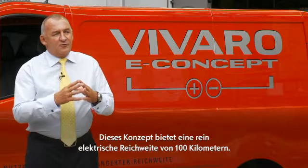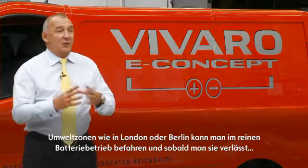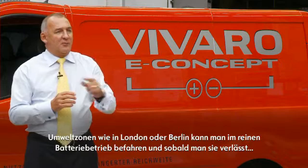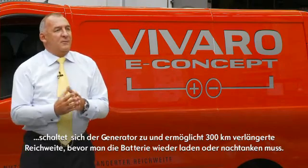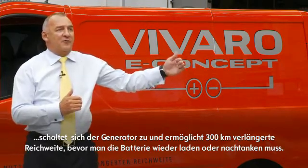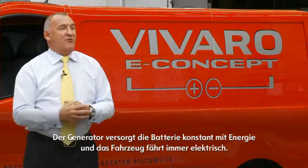What this allows you to do is you have a hundred kilometer range to start with on the battery. So if you're outside say London or Berlin, you can go in and do your deliveries on a hundred kilometers, and then as you come out and the battery starts to deplete, the generator kicks in. With the current fuel capacity of the vehicle, you would then have another 300 kilometers available before having to stop and refuel or recharge, because the batteries are being charged all the time in use.